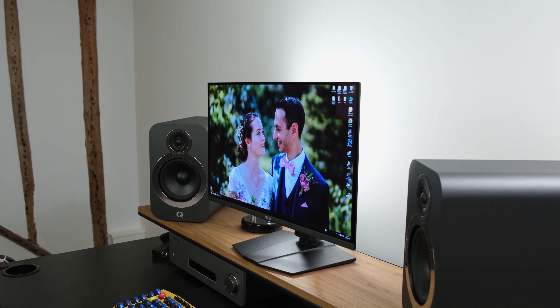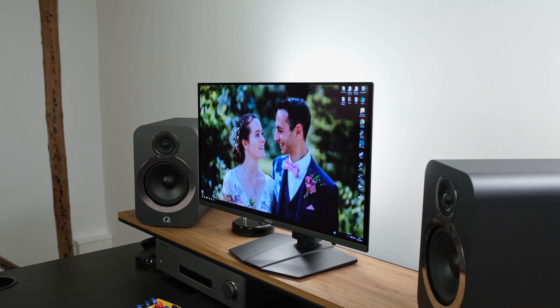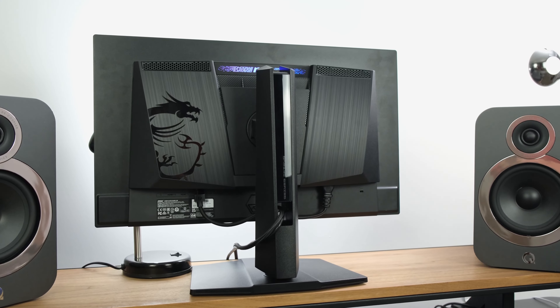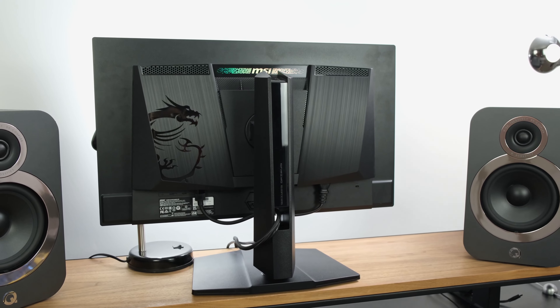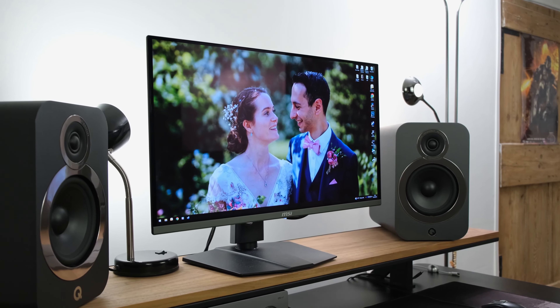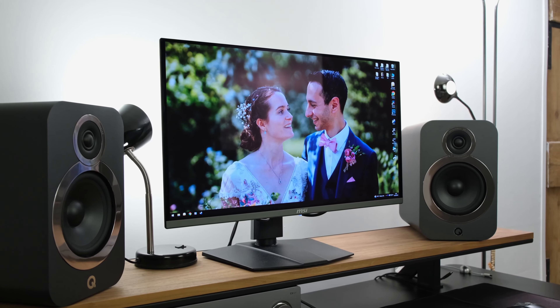I can't believe how quickly OLED monitors are being developed in the gaming monitor space. Today we're looking at the MSI MPG271QRX, which sports a flat 27-inch glossy QD OLED panel that runs a refresh rate of up to 360Hz and a resolution of 1440p. Better still, it has those fabled HDMI 2.1 ports, DisplayHDR TrueBlack 400 certification, and also Adaptive Sync technologies.